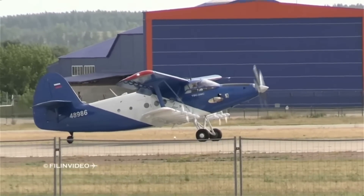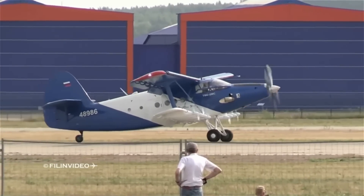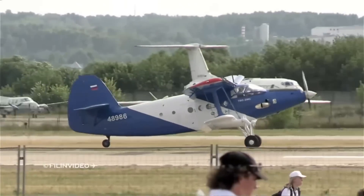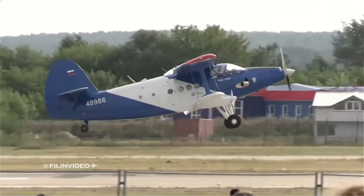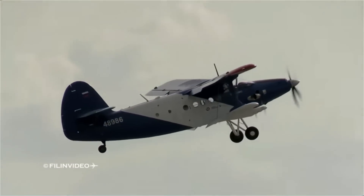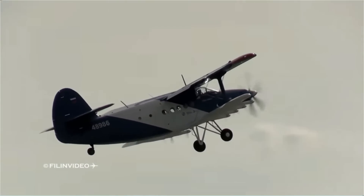This has actually been demonstrated partially by the TVS-2MS modified Antonov AN-2 aircraft. The plane did a takeoff in just 6 seconds with 60 meters of runway. If you learned something from this video, please give it a thumbs up. Thank you for your attention.